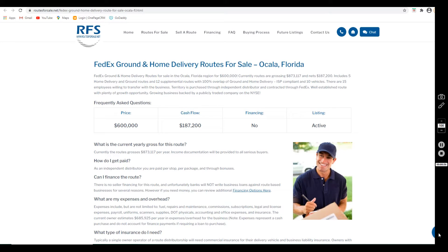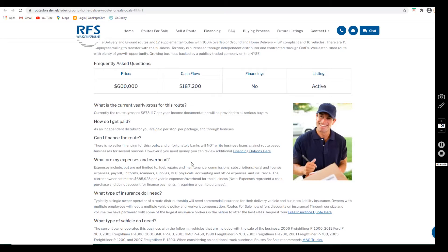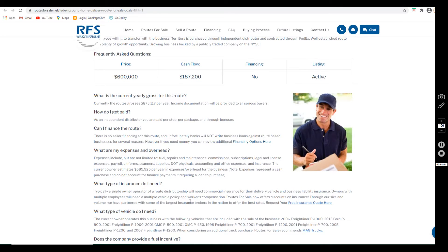It is ISP compliant. It comes with 10 vehicles and 15 employees willing to transfer with the business. As you may know, FedEx is a growing business and is publicly traded on the New York Stock Exchange. The cash flow here is $187,200 annually after expenses have been accounted for. Expenses include but are not limited to fuel, repairs and maintenance, payroll, uniforms, scanners, accounting and office fees, and insurance.